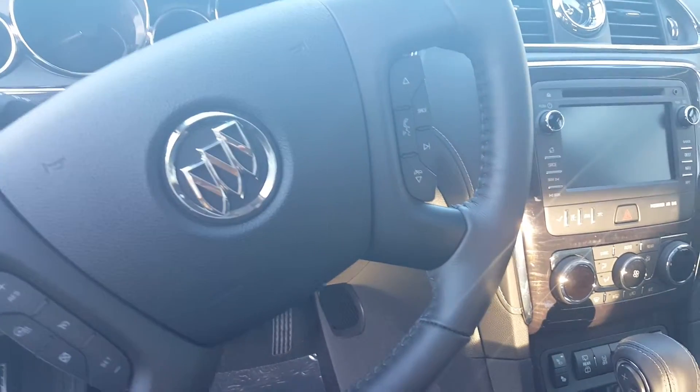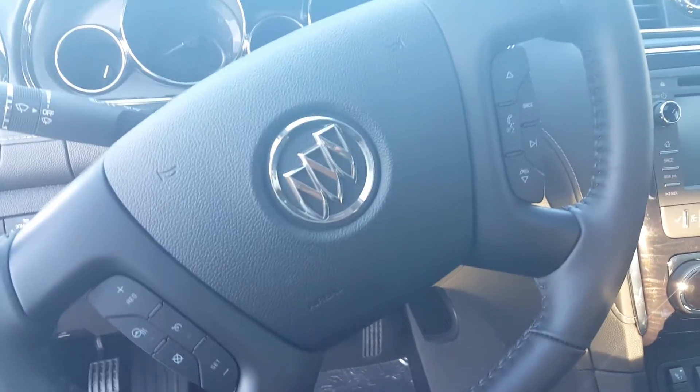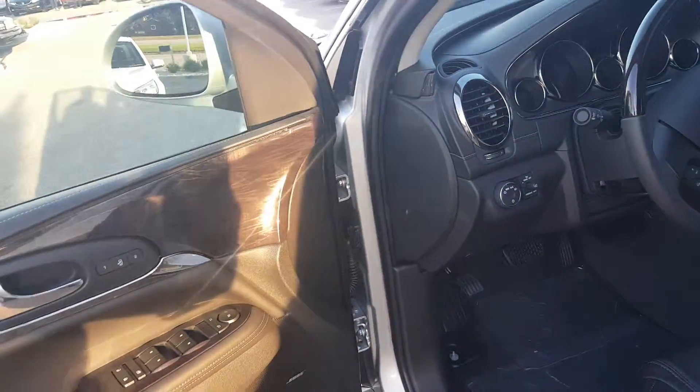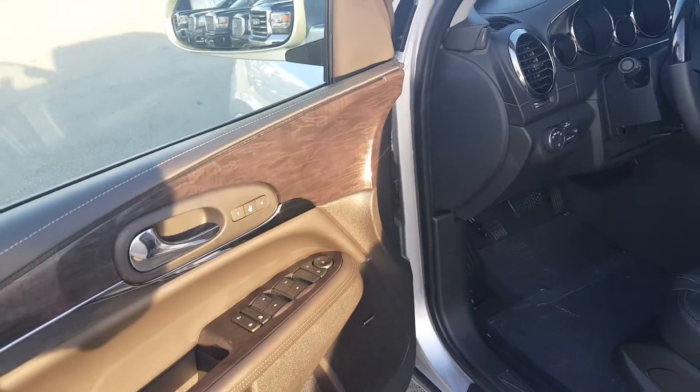It has heated seats and a towing package. It also has a heated steering wheel, dimming lights, power windows, and a Bose 12-speaker sound system.